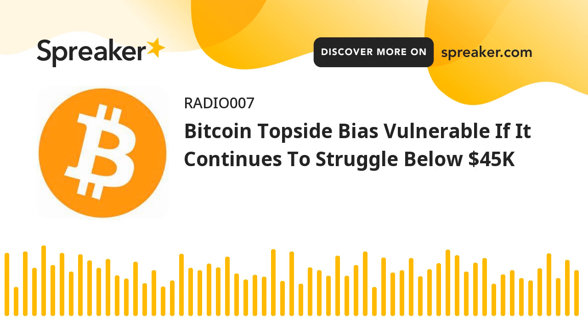Bitcoin price is stuck below $45,000. Bitcoin price failed to test the $45,000 resistance and started a downside correction. BTC declined below the $44,000 support level to move into a short-term consolidation phase. There was a break below the 23.6% FIB retracement level of the upward move from the $41,574 swing low to the $44,770 high.